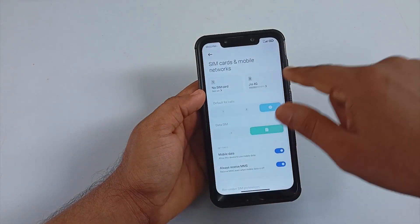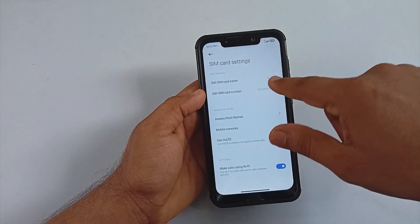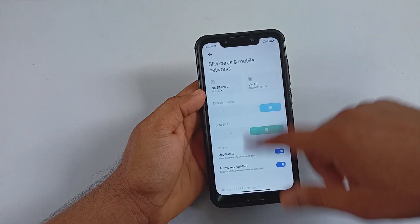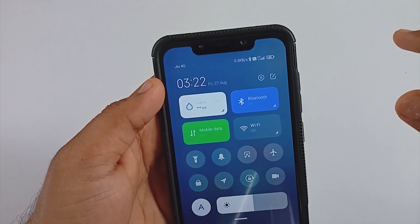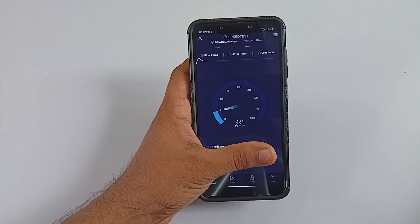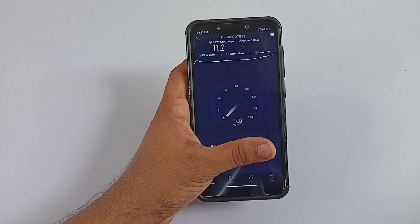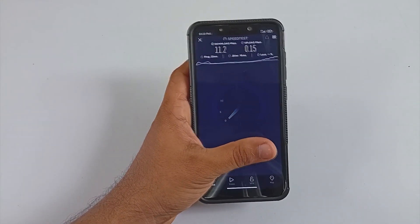I noticed a few people were complaining about Jio VoLTE. As you can see, I am using a Jio SIM right now, and both calls and data work pretty well. To test data behavior, I turned off WiFi and ran a speed test with the phone running on VoLTE only — the ROM is capable of giving good data speeds with Jio.